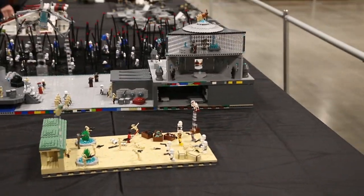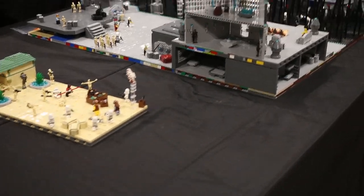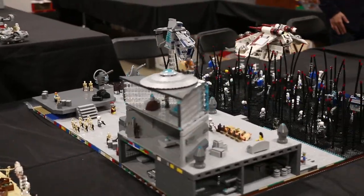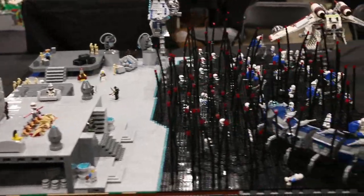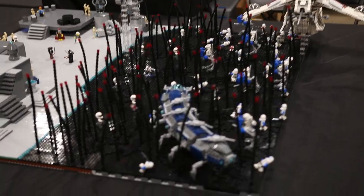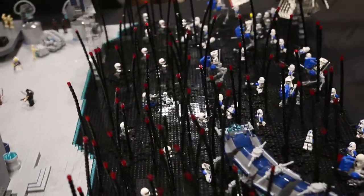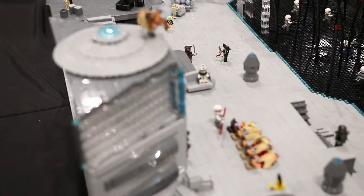Then we have LSW Commando Productions, the one and only Gabe — some of the greatest builds at Brick World. He definitely should have won an award this year. As you can see he built a nice Umbara with lots of cool custom vehicles. He did a very nice job on this comparatively to last year — he's improved a ton.